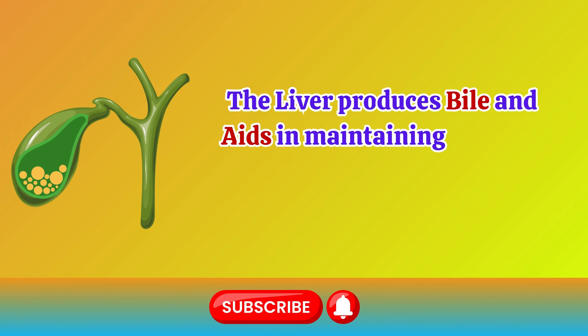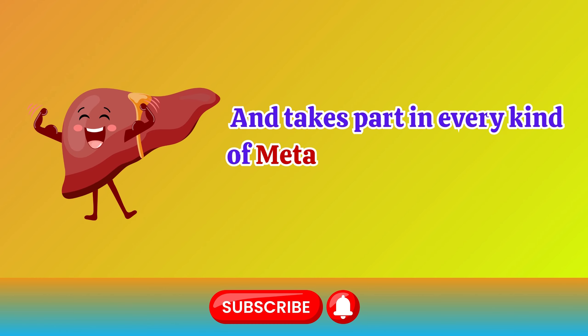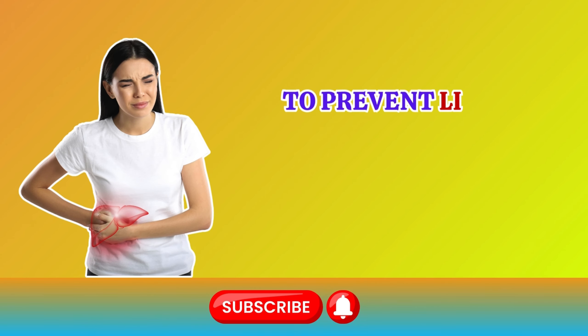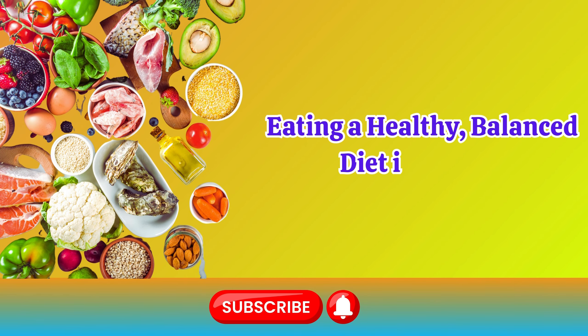The liver produces bile and aids in maintaining a steady blood composition, and takes part in every kind of metabolic and detoxifying process, clearing the body of waste and toxins. To prevent liver diseases and maintain the health of this organ, eating a healthy, balanced diet is crucial.